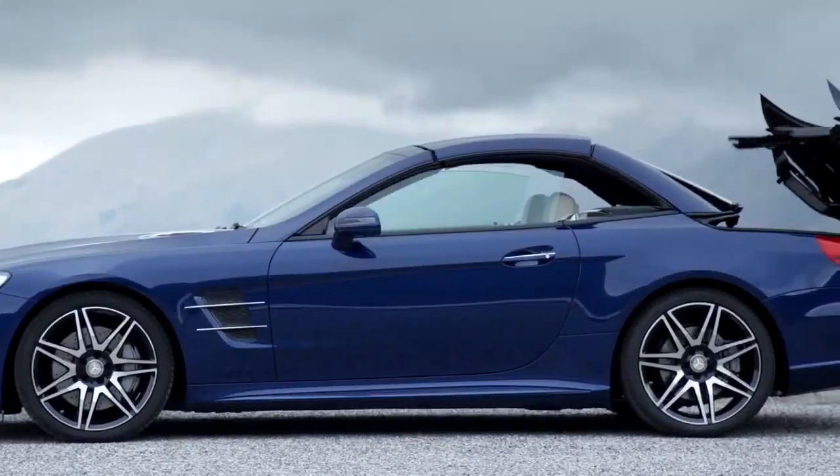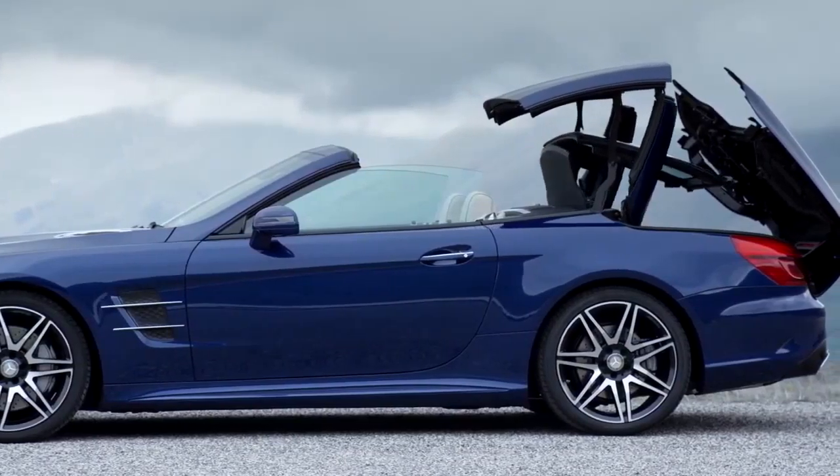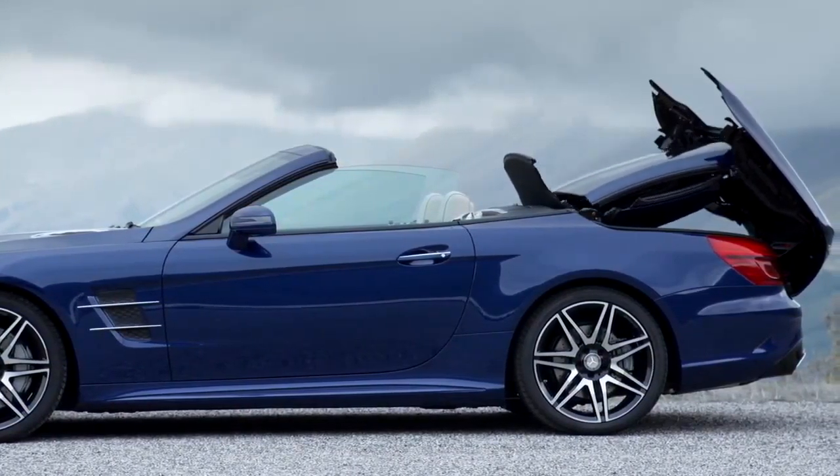The roof of the new SL can be opened or closed at the higher speed of up to 40 km per hour, giving you total freedom to just enjoy the sun.